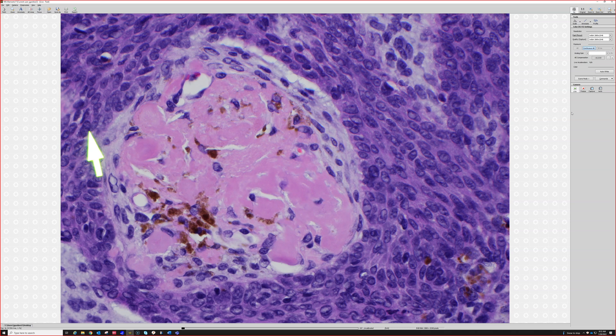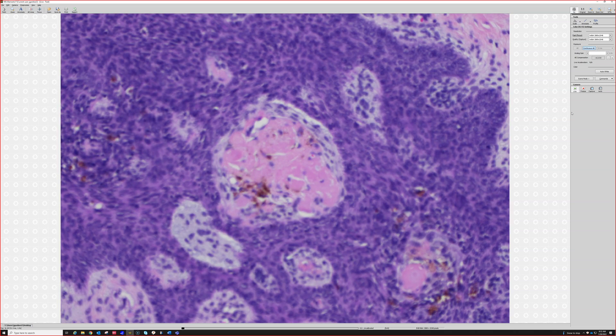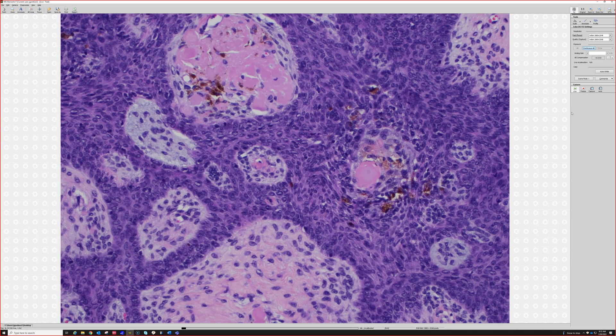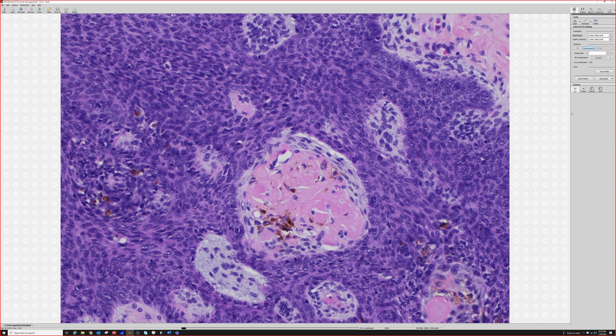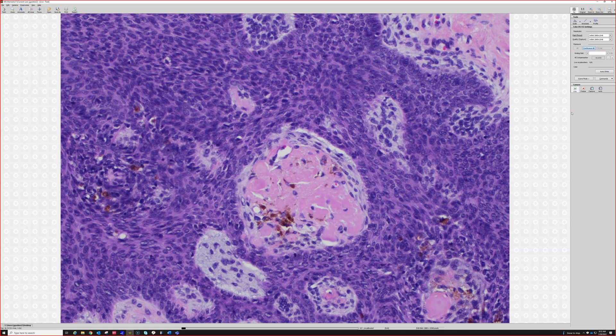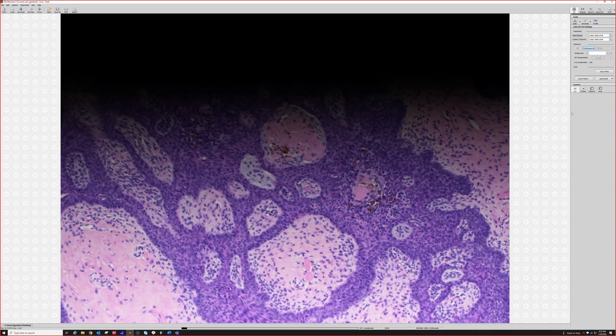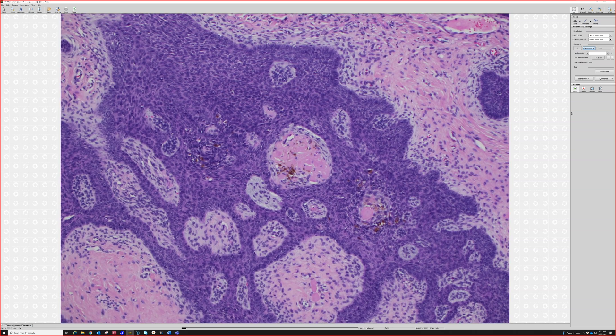This is totally unrelated to light chains, myeloma, systemic amyloidosis, or any of that. So that's important. When I see this, I point it out to the residents but I don't even mention it in my report, because otherwise it causes angst to someone who sees the word amyloid. Systemic amyloidosis is a very serious condition, so it's important to know that keratin amyloids are completely unrelated. Beautiful example.